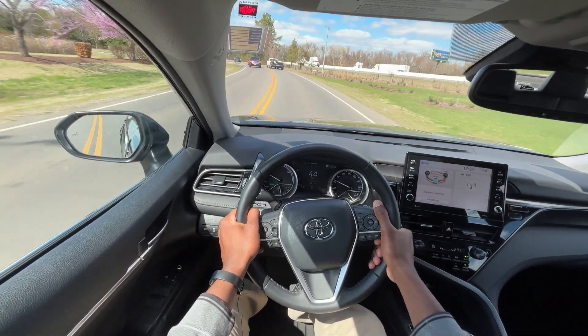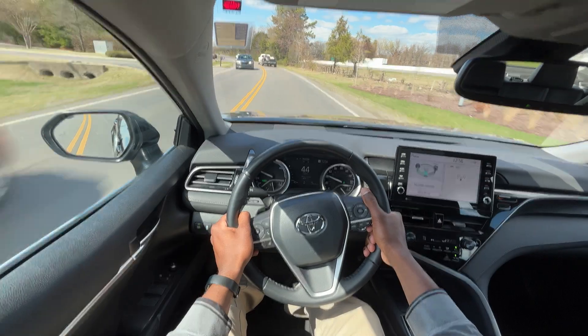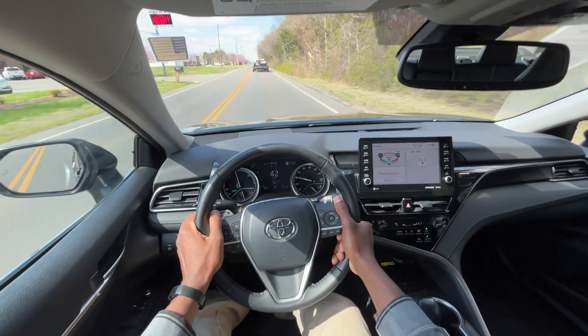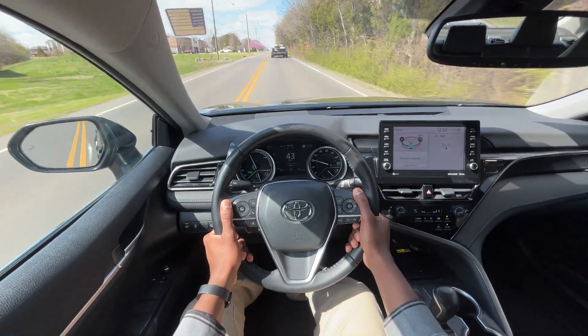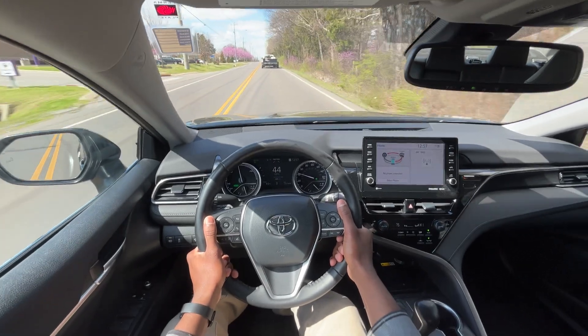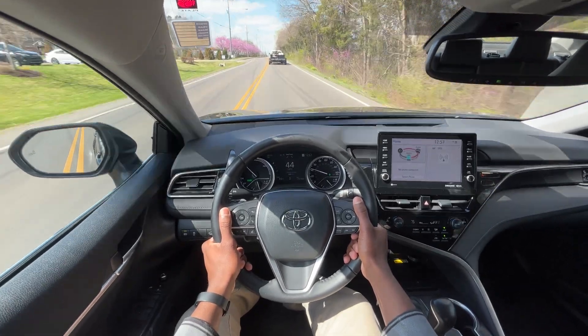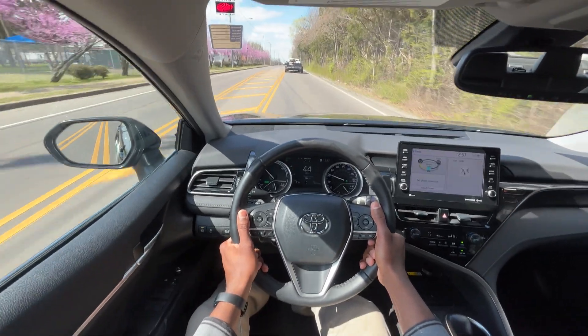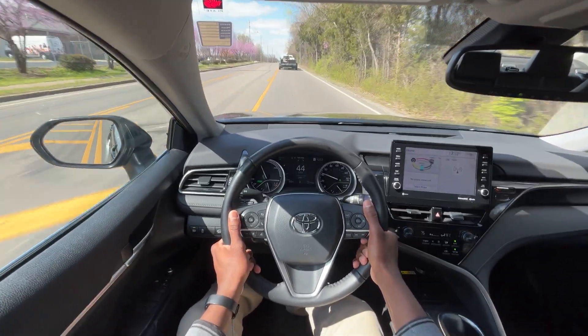One of the big benefits of having a hybrid that a lot of people overlook is that when you are saving gas at a red light because you're not idling, you also have the instantaneous, ready-to-go pedal response — because you're not waiting on the gas engine, you already have the electric motor going.